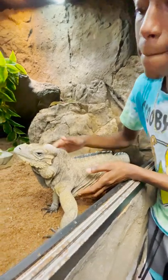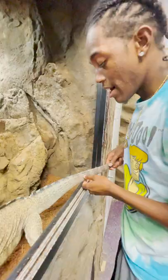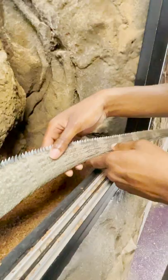Right here we've got Bella, she's our rhinoceros iguana. They get that name because they have this really cool rhinoceros horn right there on the top of their head. Rhino iguanas have this super strong tail — as you can see it almost looks smooth, but if you get closer you'll see it's actually serrated.